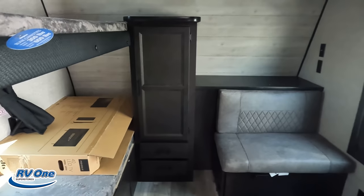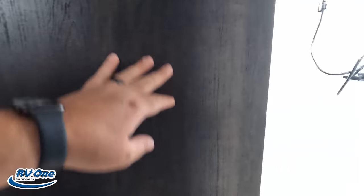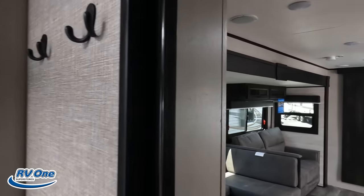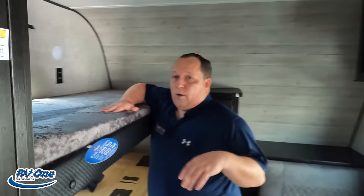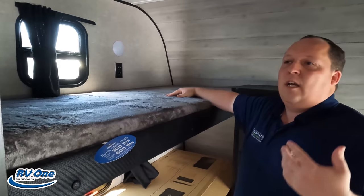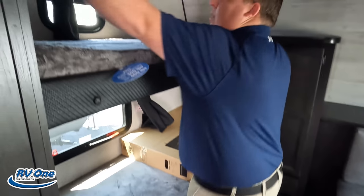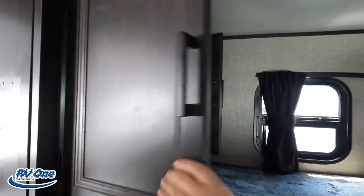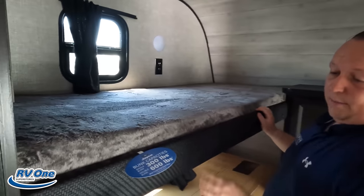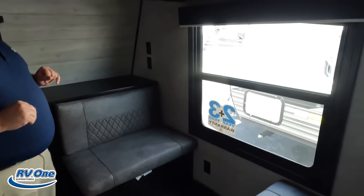Up in the front is the bunk room, then the living area, dining area, and kitchen. Coming back you have the bathroom, and the bedroom all the way in the back. Starting up front — here's the bunk room. Many people buying this trailer don't have kids and use this part for storage. You've got a bunk here, a bunk there with a window, and storage around the corner. Another storage compartment right there.